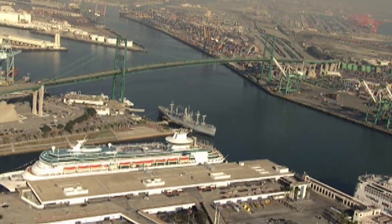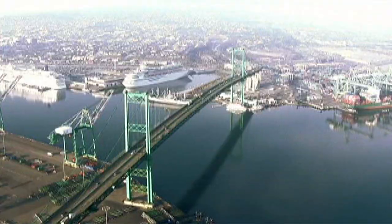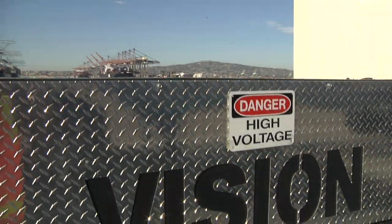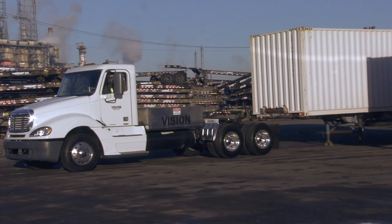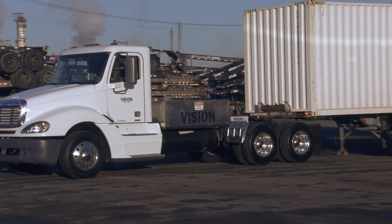Expanding its commitment to bringing cutting-edge, zero-emission solutions to port operations, the Port of Los Angeles is entering into negotiations with Los Angeles-based Vision Industries for the purchase and evaluation of Vision's hydrogen fuel cell hybrid electric trucks.